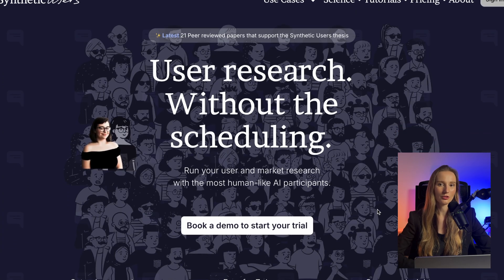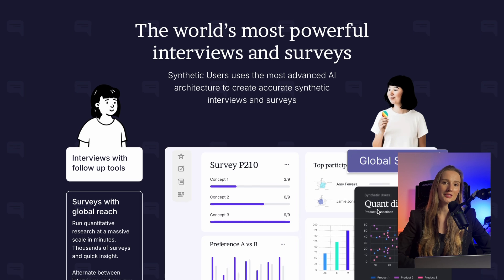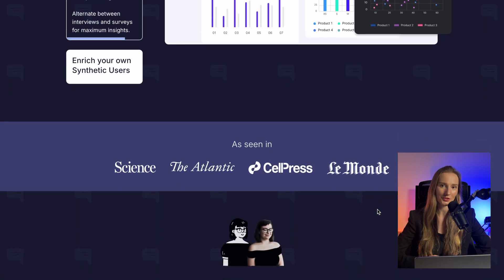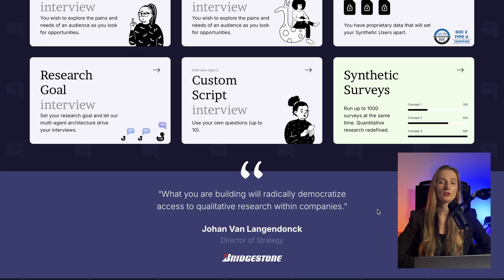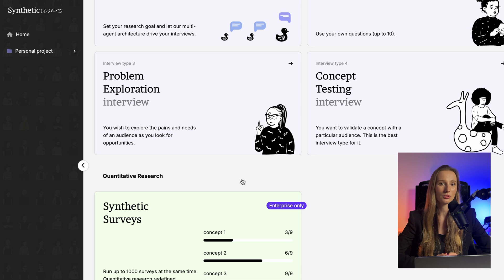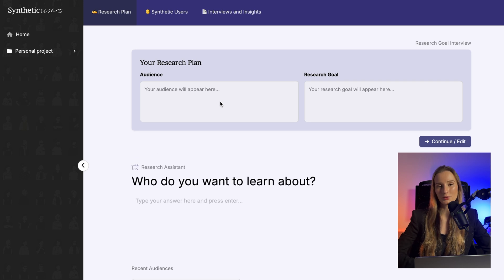Synthetic Users is similar to Coco. The platform creates AI personas to simulate user feedback and behavior, so you can test your design, analyze early, and catch issues before they ever reach real users. It's like having your own test lab without finding participants. My feedback on the tool will be similar to Coco — it's good for the start, but you need to invest time and effort to create your user persona. Like with ChatGPT, the more granular the inputs, the more precise the outputs will be.